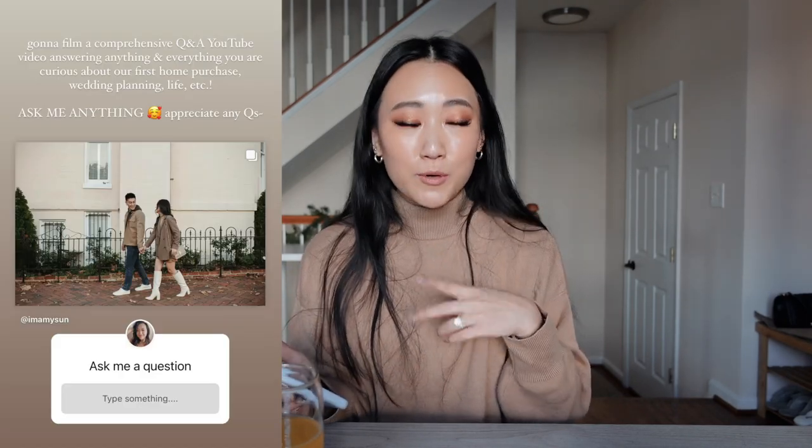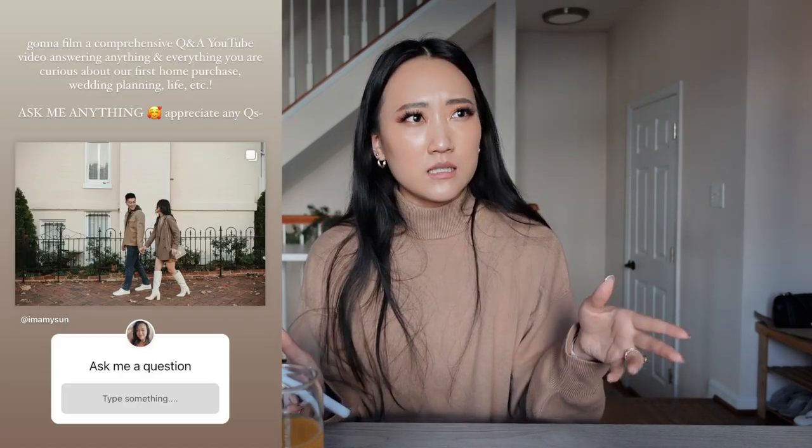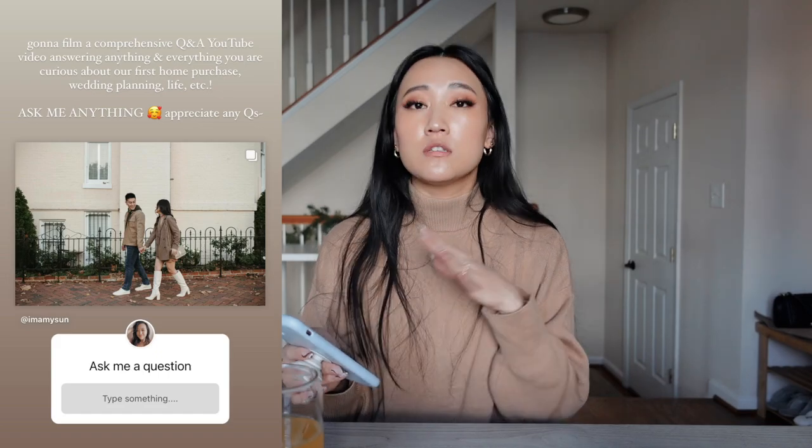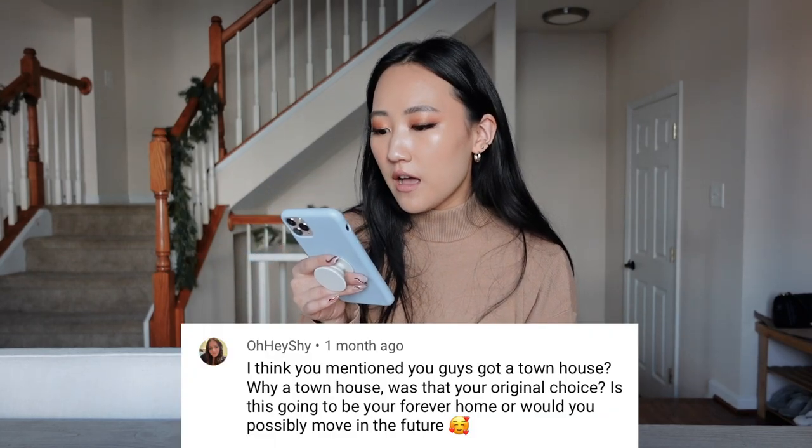Before I ramble on more — I'm in a very talkative mood today, which is a great thing for Q&As. I asked questions on Instagram about our first house purchase, about Charlie and I's relationship, and anything personal. I did get some submissions so I'll go through them in no particular order. The first question is from my friend Shai — I met her on YouTube.